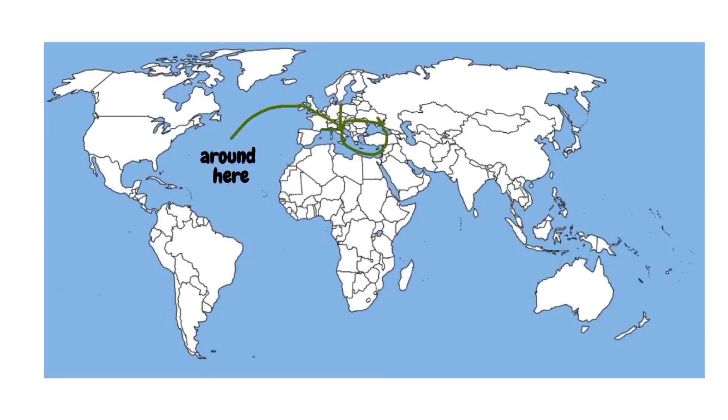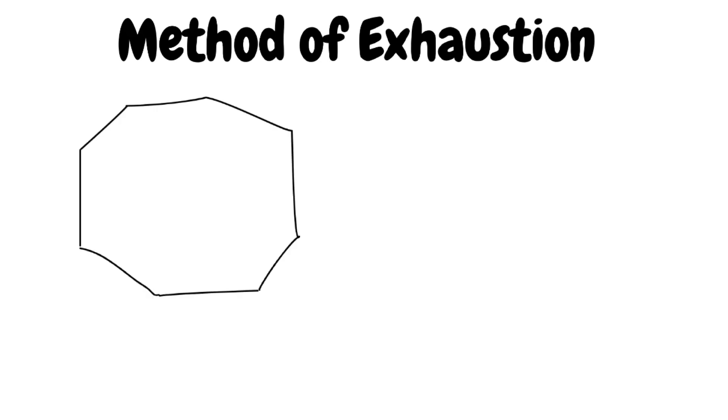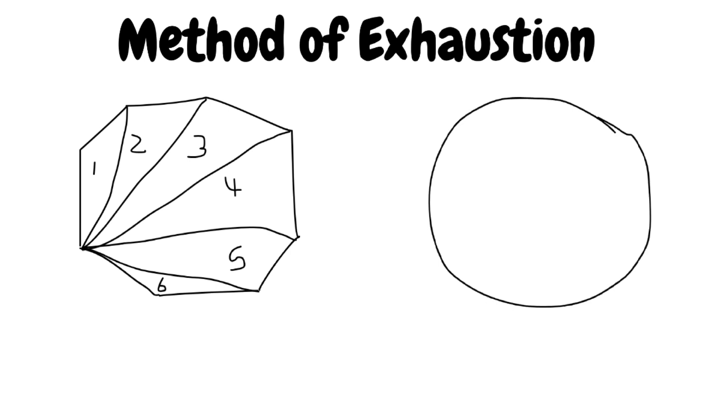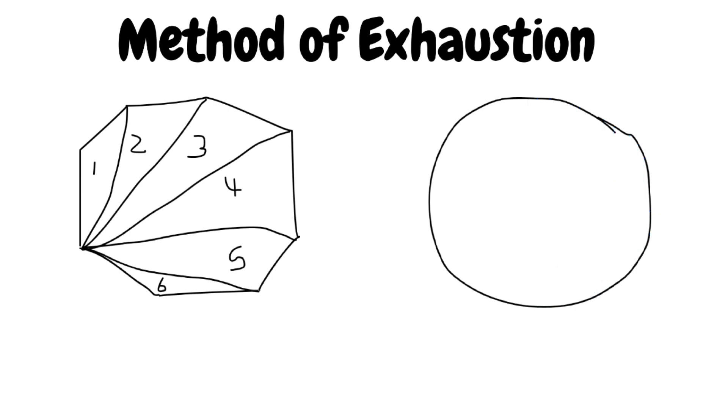Around the same time in ancient Greece were prominent figures Eudoxus of Cnidus and Archimedes. They were able to prove areas of shapes through the method of exhaustion. For normal polygons, say an octagon, you split it into triangles, find the area of each, then add them up. Circles are a special case since they can't directly be split into triangles, so they inscribed a polygon and gradually increased the number of sides. The area of the circle would only equal the inscribed polygon with infinite sides — from this we got the concept of limits, incorporating the idea of the infinite process.